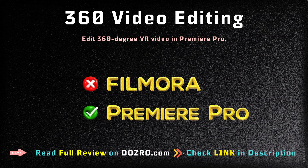360 video editing feature is not available in Filmora but is available in Premiere Pro.